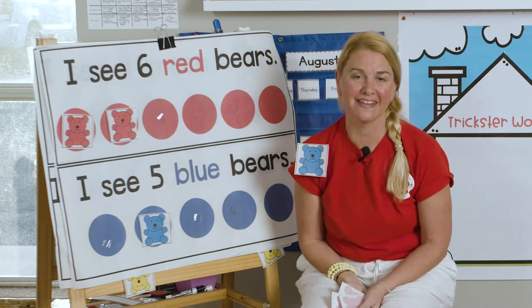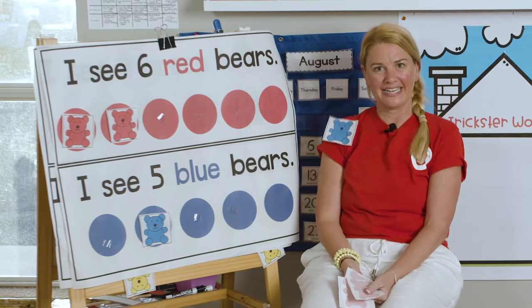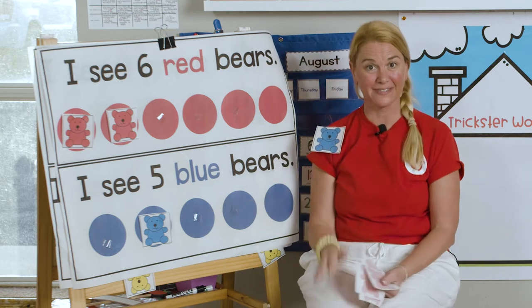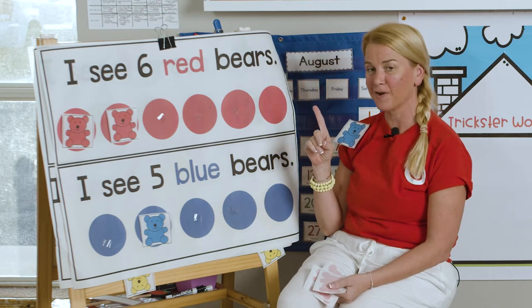Hello, it's Miss Allison at Reading Corner Online. Oh my, there's bears. We're counting bears today. You guys ready to help me? All right, get your pointers out.